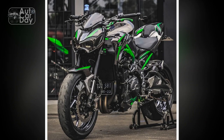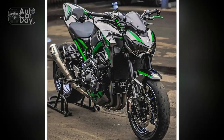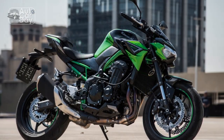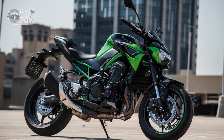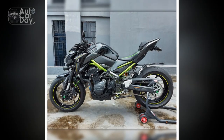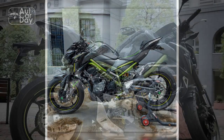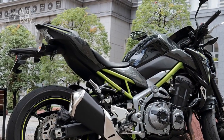Cons. 1. Vibrations: while the inline-four engine delivers impressive power, it can also generate vibrations, particularly at higher revs. This might lead to some discomfort during extended rides. 2. Wind protection: the aggressive, naked design prioritizes aesthetics and a lightweight feel, but this can result in reduced wind protection at higher speeds, potentially causing rider fatigue during longer trips.